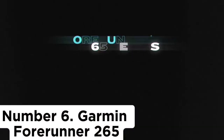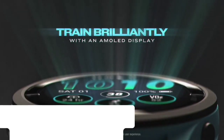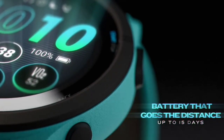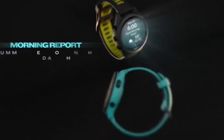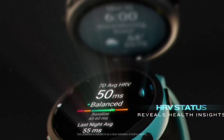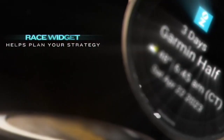Number 6: Garmin Forerunner 265. Our pick for the best sports watch and one of the best Garmin watches is also our top running watch, the Garmin Forerunner 265. This lightweight device gives you everything you'd want in a running watch, from accurate tracking to music controls to the ability to create custom workouts, for the price of an Apple Watch. The device also offers access to Garmin's wide range of training metrics, which help you not only plan workouts but also recovery time.